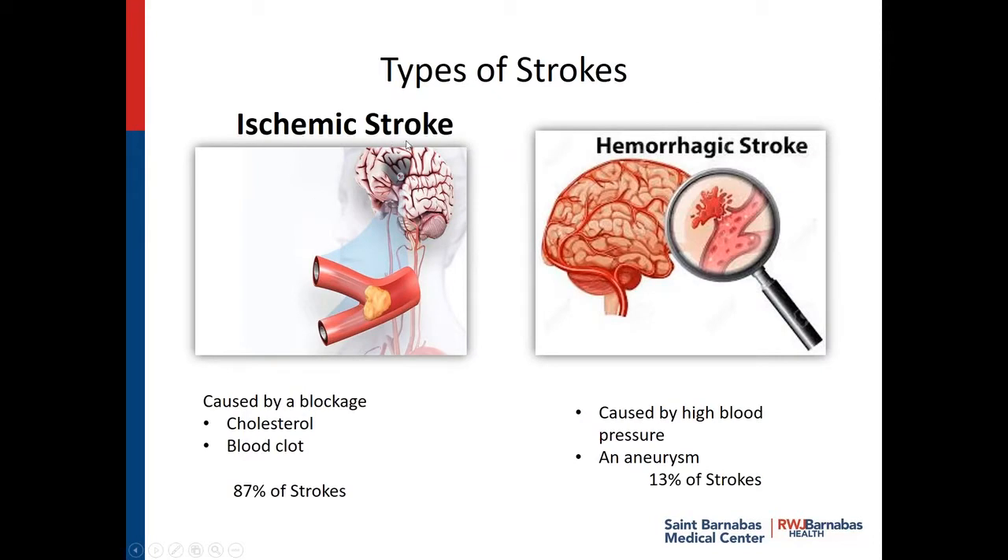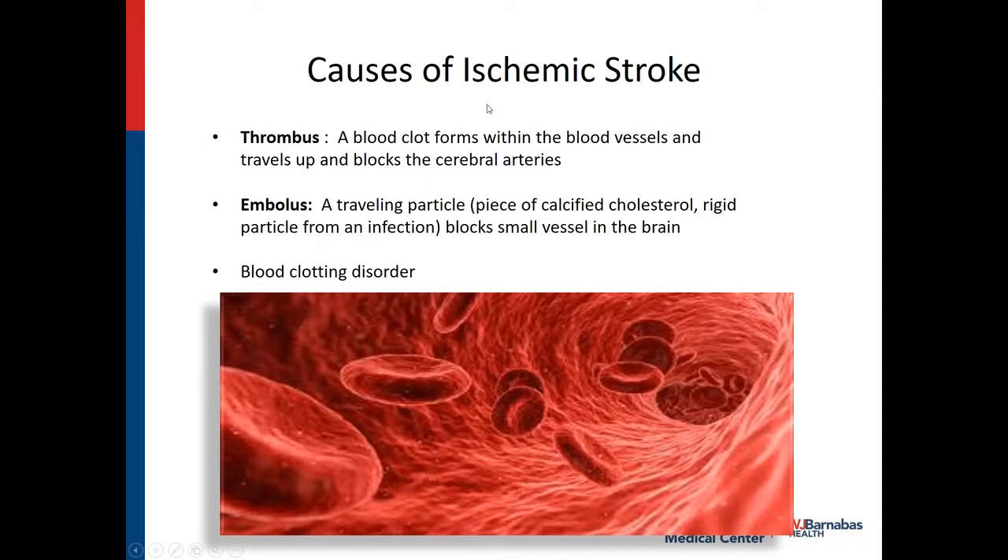The ischemic stroke — there's the blockage right there. It's caused by either cholesterol, a blood clot, or it can be caused by an infection where things break off and fly to work as a blockage. And that's 87% of all strokes. The hemorrhagic stroke is caused by high blood pressure or an aneurysm, and that's 13% of all strokes. The causes of the ischemic stroke could be a thrombus — that's when a blood clot forms within the blood vessels and travels up and blocks the arteries. An embolus is a traveling particle — it could be a piece of calcified cholesterol or a rigid particle from an infection, like a heart valve that was infected, got rigid and broke off. They both block a vessel in the brain.